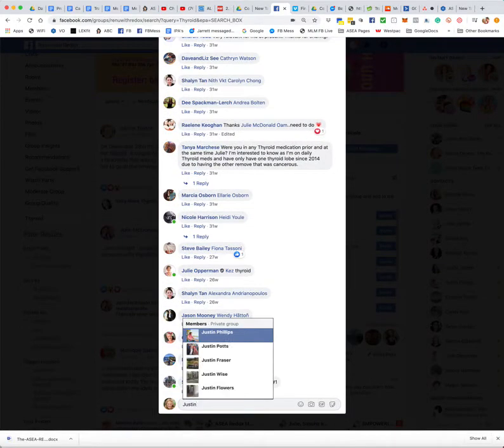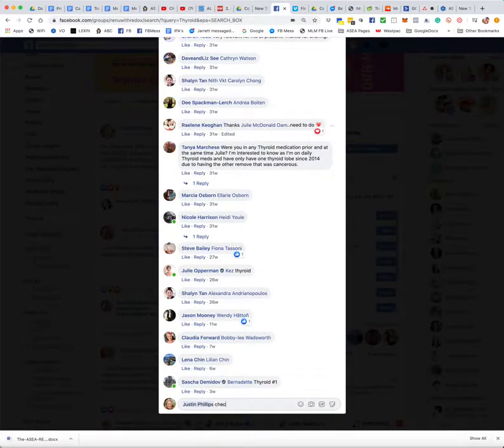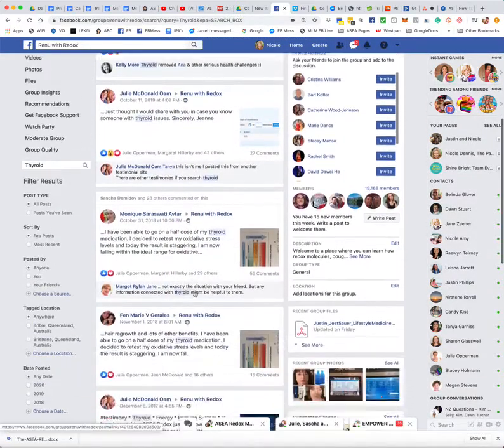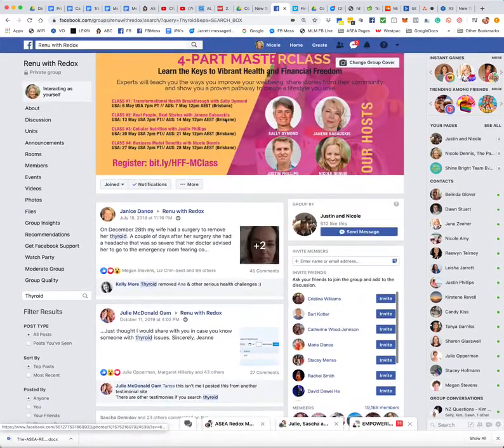And I'm going to say, you know, you can have a little read of the testimonial, and I say: "Check out this amazing thyroid results." Fantastic. I might find a couple of ones to tag him in, and then I'm just going to send him a message in Facebook Messenger.